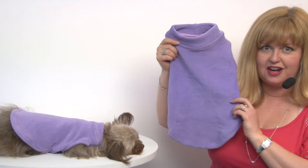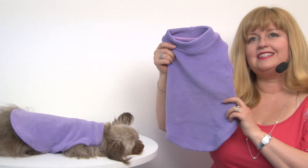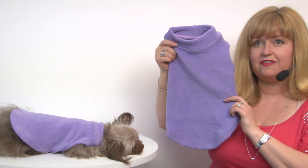Gooby does tend to run small, so make sure you double check those measurements when you're ordering. Again, this is our Stretch Fleece Dog Vest by Gooby in Lavender, and you'll want to check out the other colors available too. Thank you for joining us today!